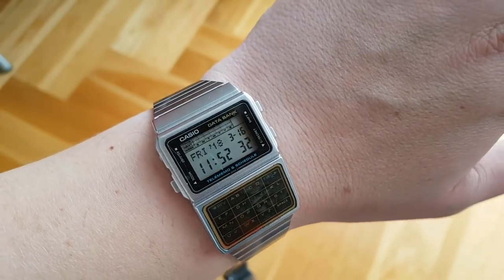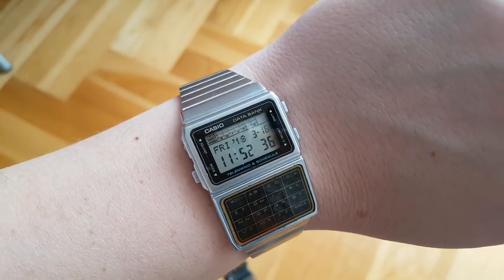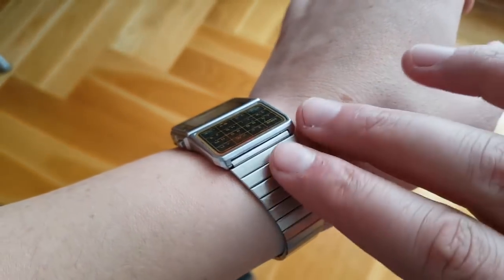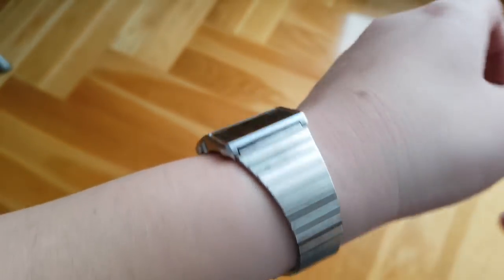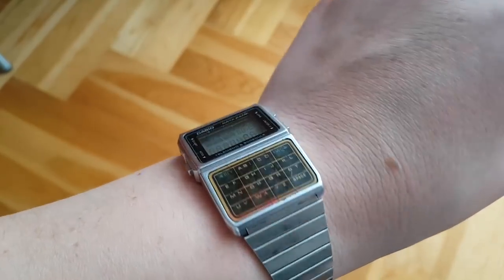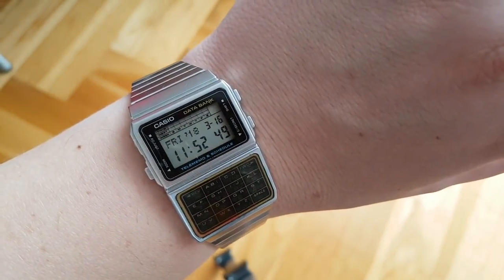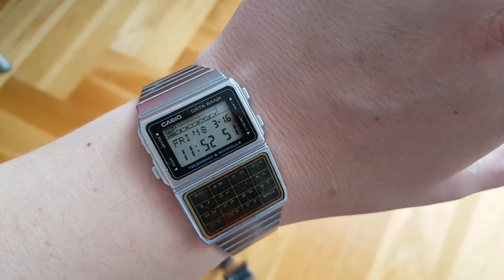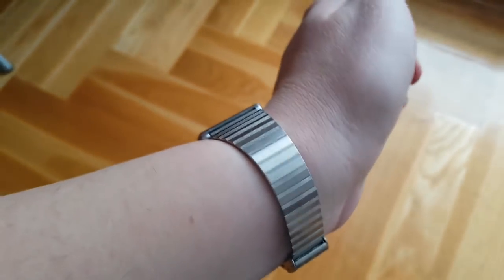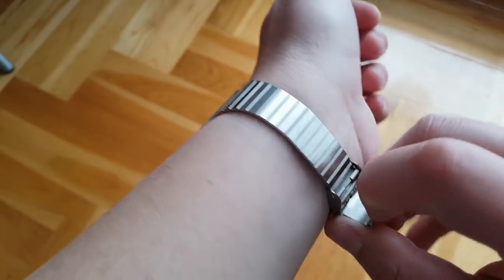First, my favorite of the lot - this is the Casio Databank. It has a nice band that really stands out, and I think the lugs are wide enough for a 20mm or 22mm NATO band if you prefer that. This is just a super cool watch.